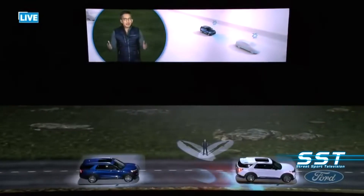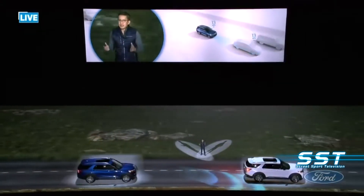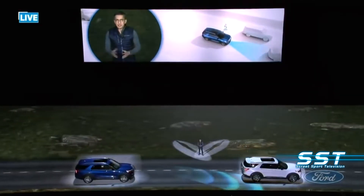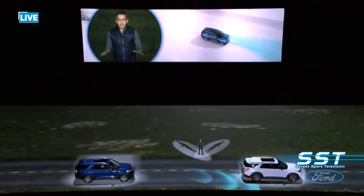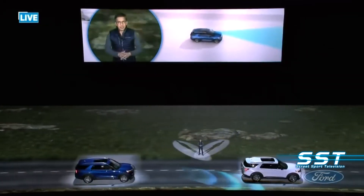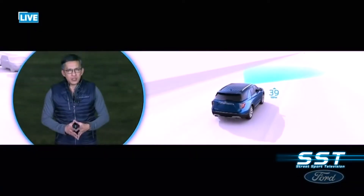How about when you're driving home in stop-and-go traffic at the end of a long day? Ford Co-Pilot 360 offers available intelligent adaptive cruise control that helps you maintain a safe distance in traffic by managing acceleration and braking to smoothly cruise at the speed and following distance that you pre-select. It's even smart enough to adjust your speed automatically when the speed limit changes.